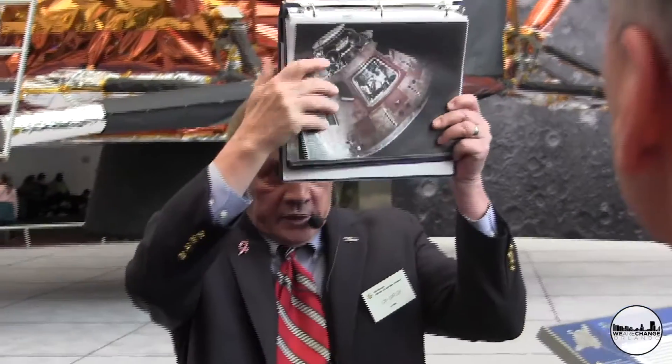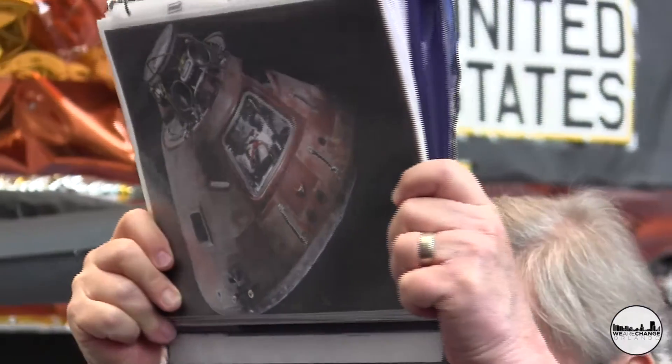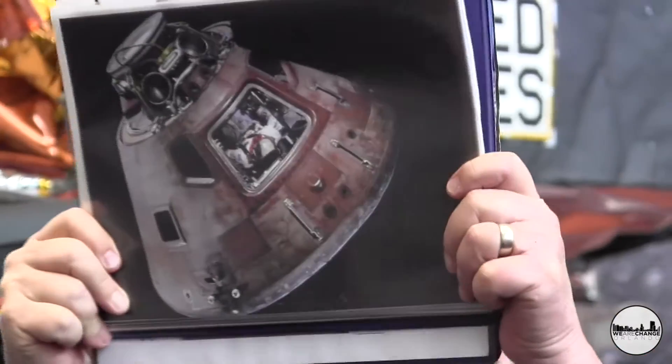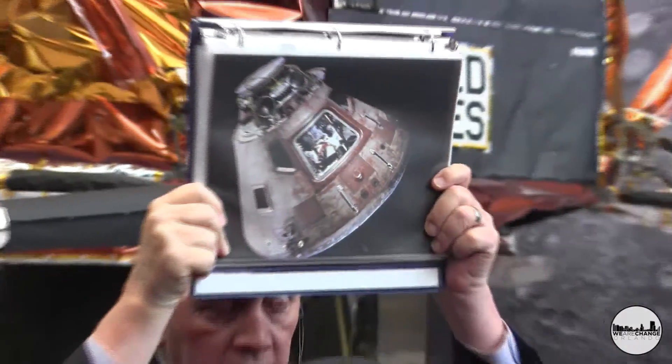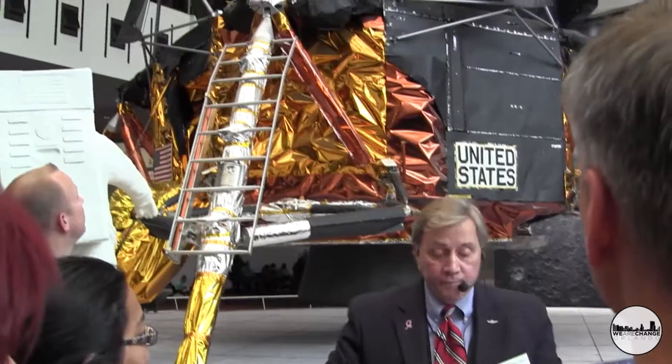Let me show you what the capsule looked like once we recovered it. Remember how nice and shiny it was when we were over in Space Hall? Here's what it looked like after it came back down. That's the Columbia — before they took it away from us, they've got a mock-up in there. It was scorched up, big time.